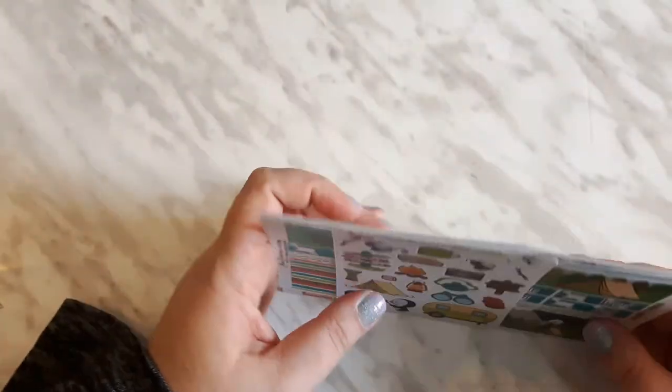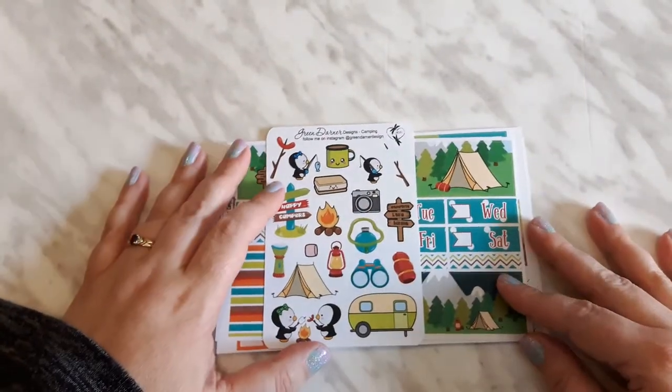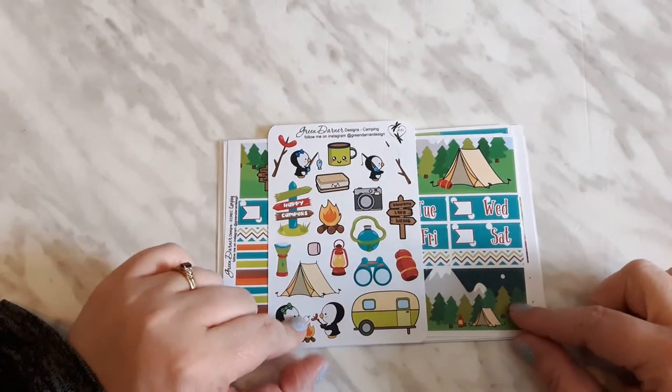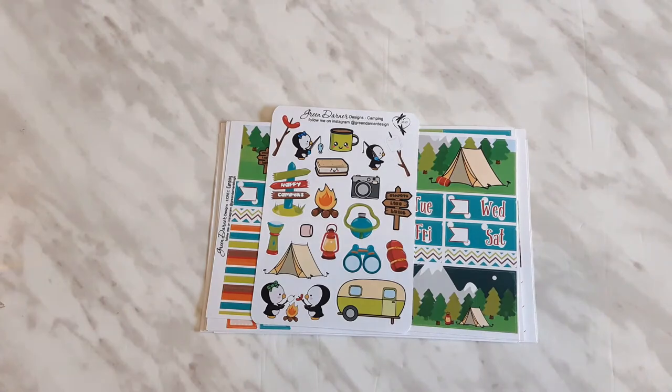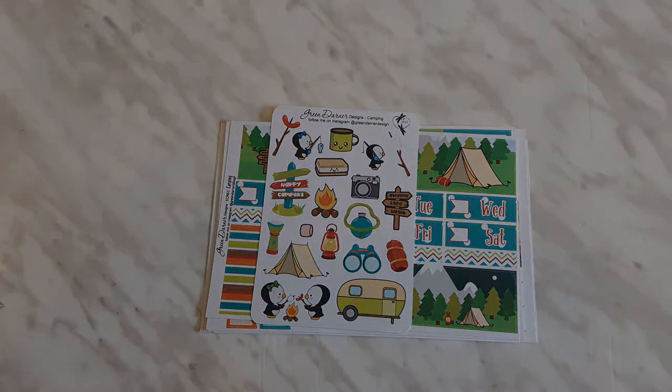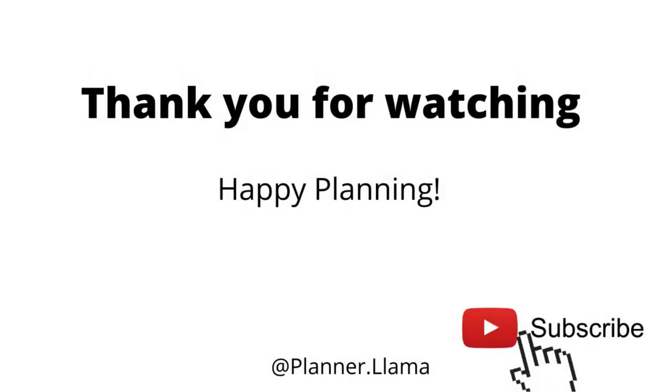That is everything I got so far from the Made in Canada Planner Collabs sale. I will link all shops down below as well as any coupon codes I have. Happy planning everyone, and I'll see you next time — goodbye!